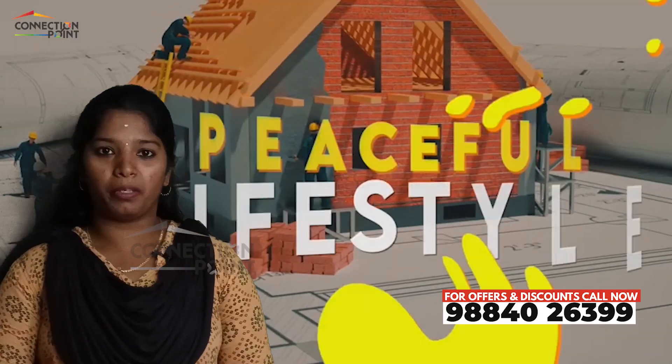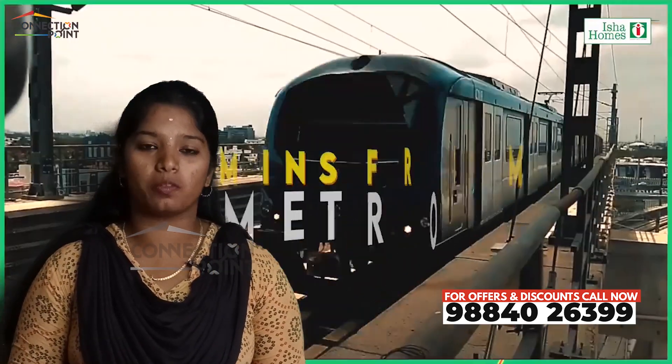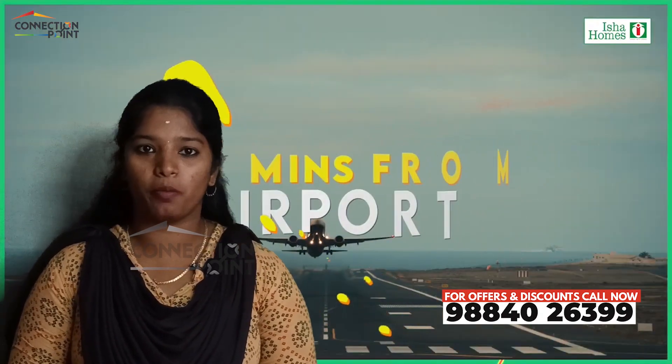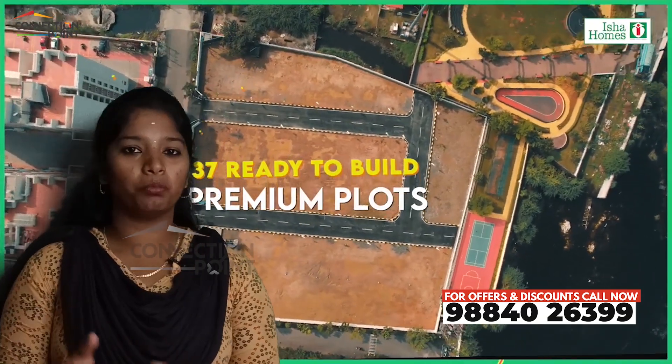I'm going to talk about the location in Poonamallee. In Poonamallee, there are schools, colleges, and hospitals. In 5 minutes you can go to the metro station, and in 10 minutes you can go to the bus stop. In this location, you have a lot of offer prices.